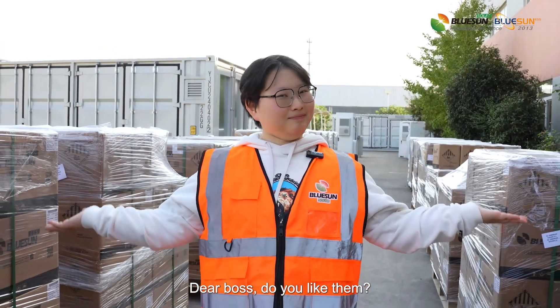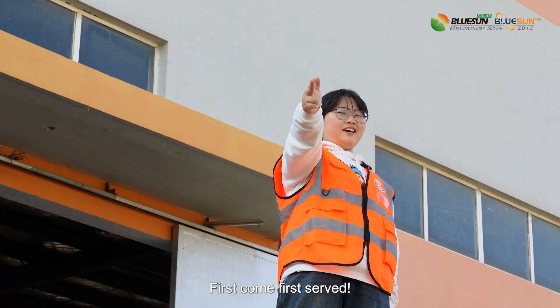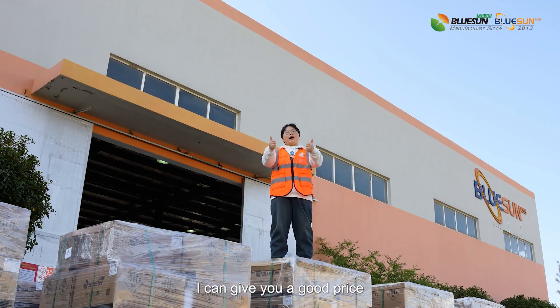Dear boys, do you like them? Boss, come and call me. First call, first survey. I can give you a good price.